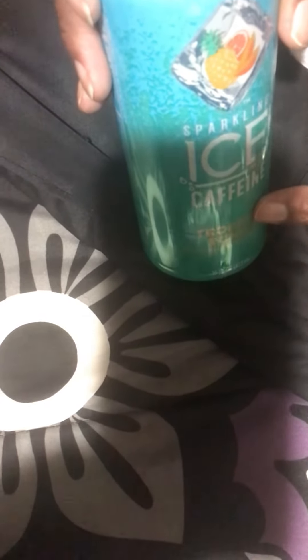I'm gonna open this one up — this is the tropical punch. This is a good one, I like the tropical punch.